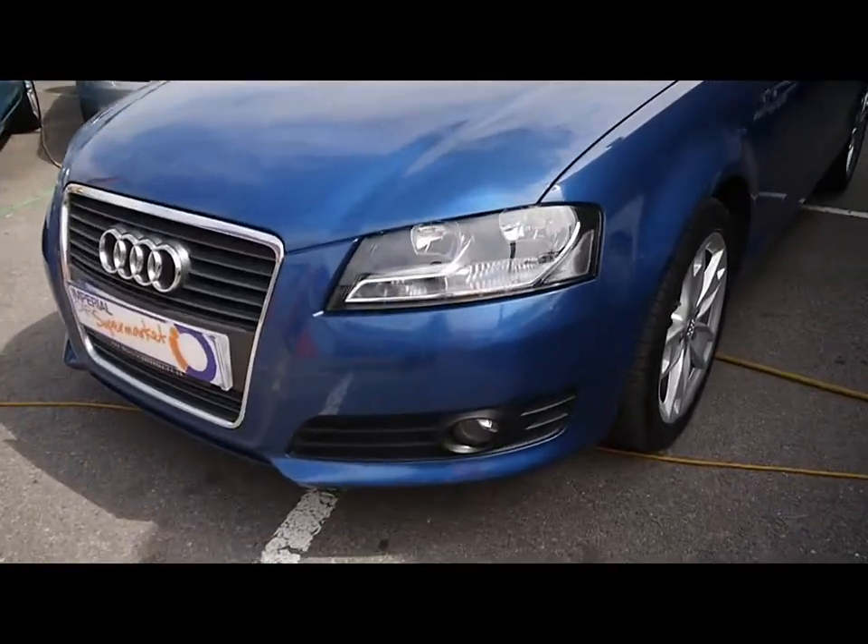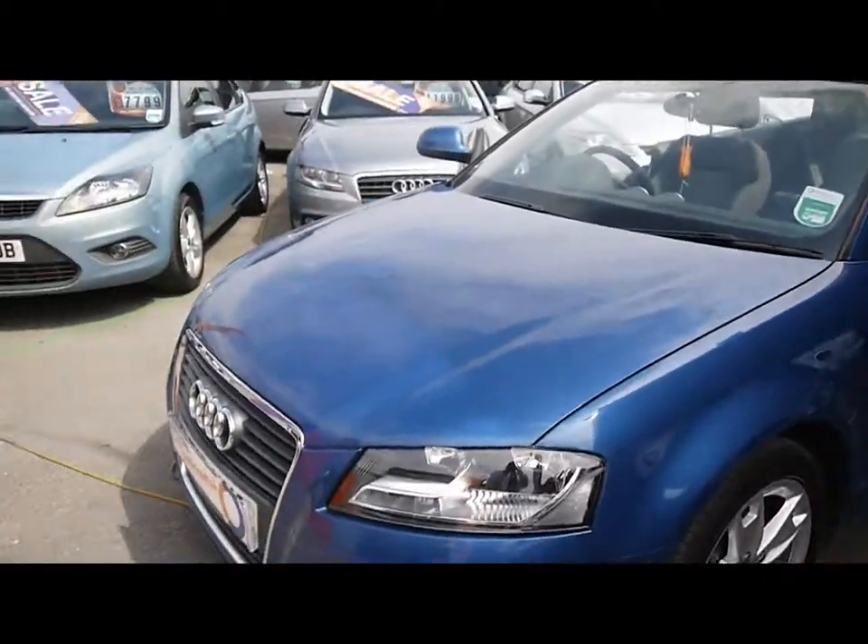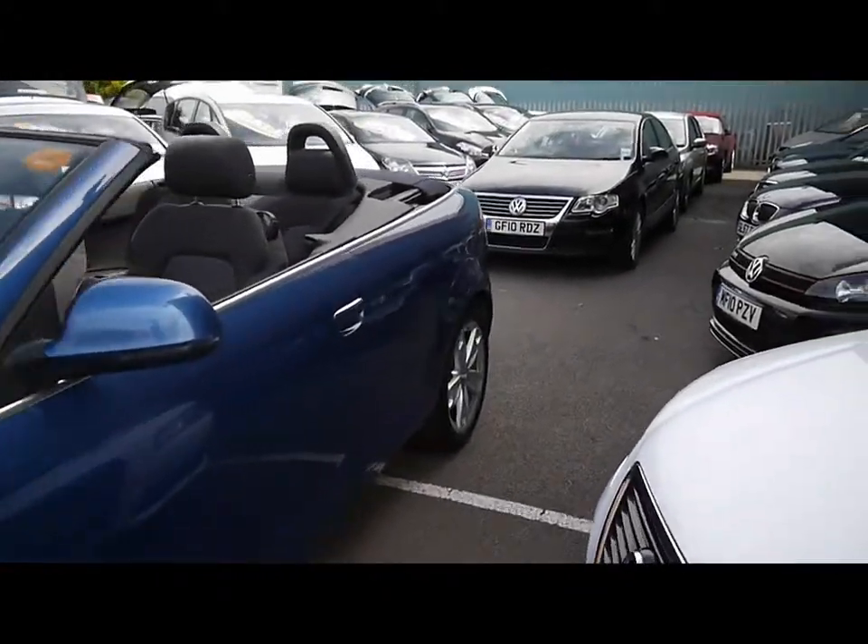On the front you can see the fog lights and also the daytime running lights. The paintwork is in excellent condition — no scrapes, dents or scuffs at all.